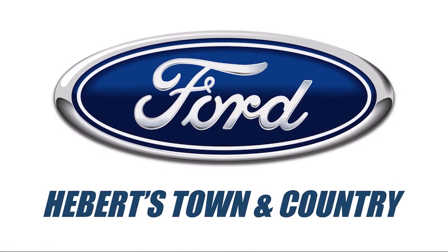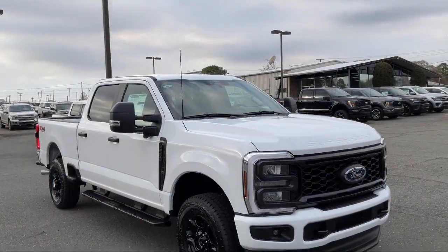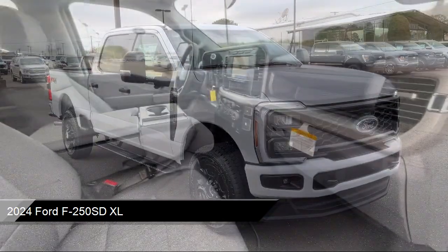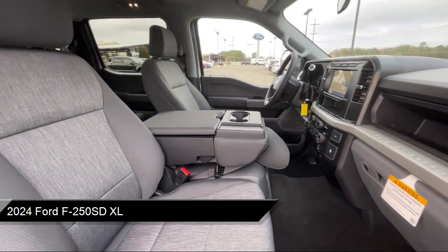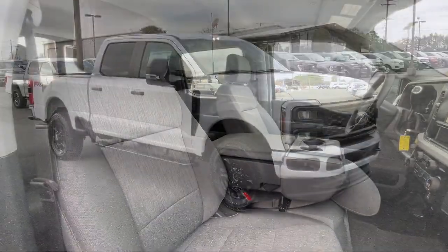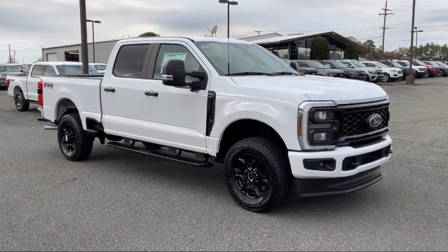Welcome to Hebert Town & Country Ford of Minden, and here's a look at one of our great vehicles for sale. It comes equipped with transfer case and fuel tank skid plates, FX4 off-road package, parking sensors, cloth 40-20-40 split bench seat, platform running boards, and SYNC technology.